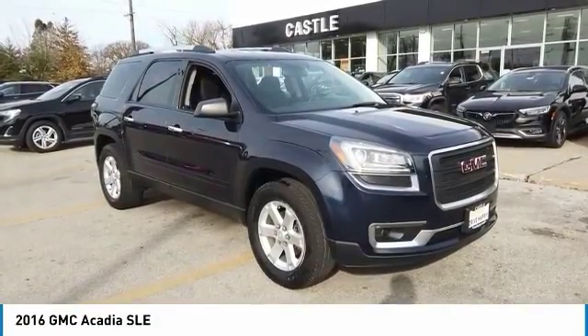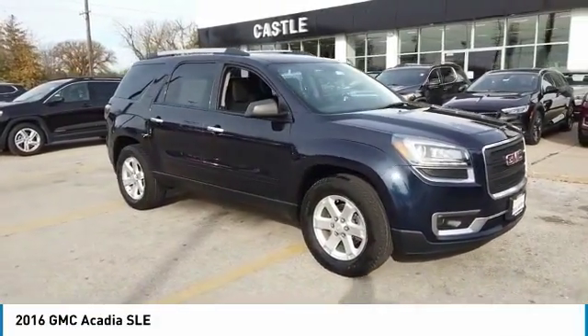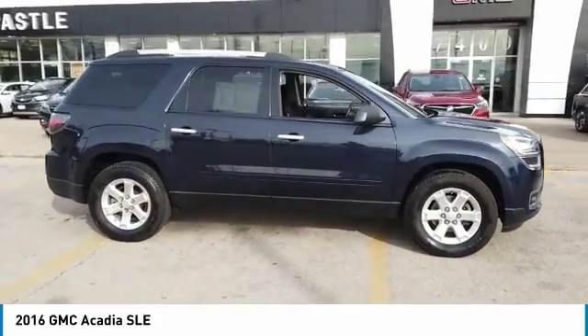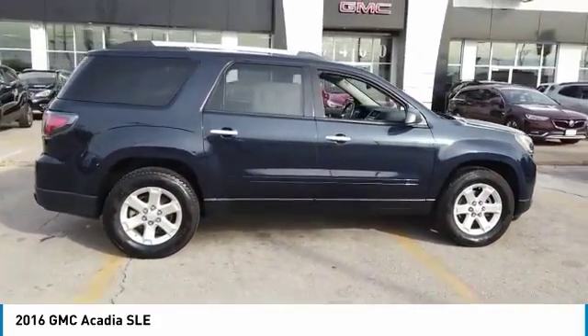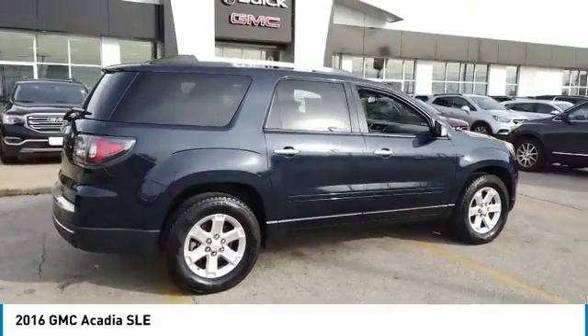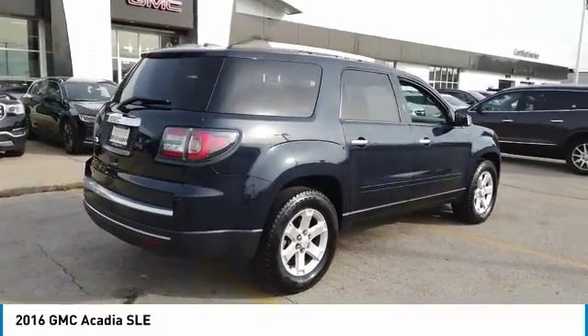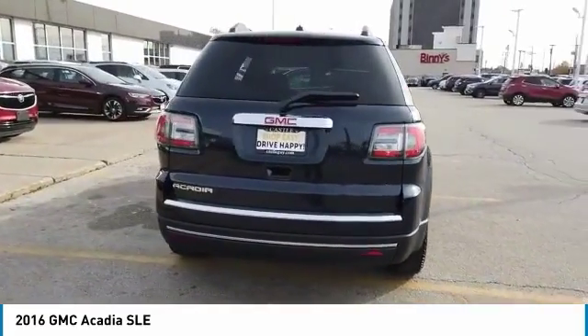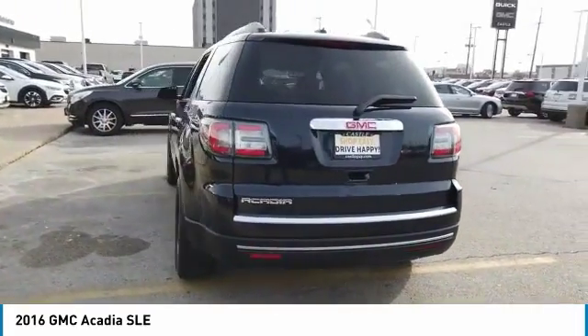We are pleased to show you the 2016 Acadia. The GMC Acadia has great capability coupled with exceptional safety, offering better highway fuel economy than any other eight-passenger SUV, advanced technology, and thoughtful ergonomics. The Acadia is a premium utility that rejects compromise.